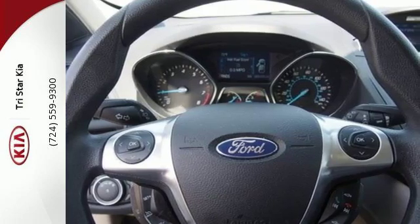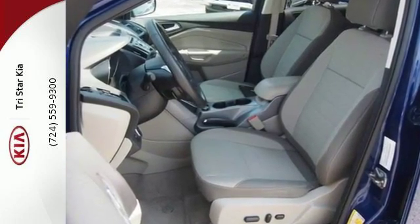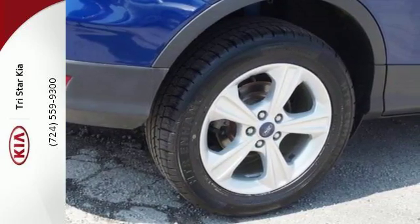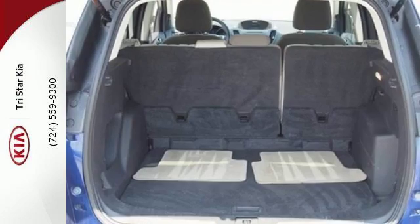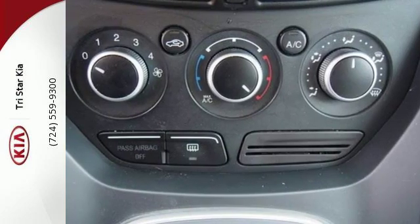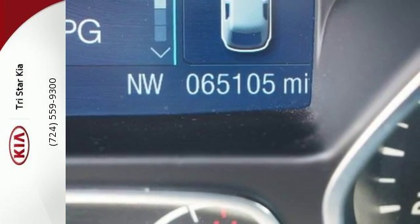It blends styling from Ford's sedan models while maintaining the ruggedness of an SUV, with great features like stability and traction control and four-wheel independent suspension. It also features keyless entry, brake assist, a CD player, and steering wheel mounted audio controls.